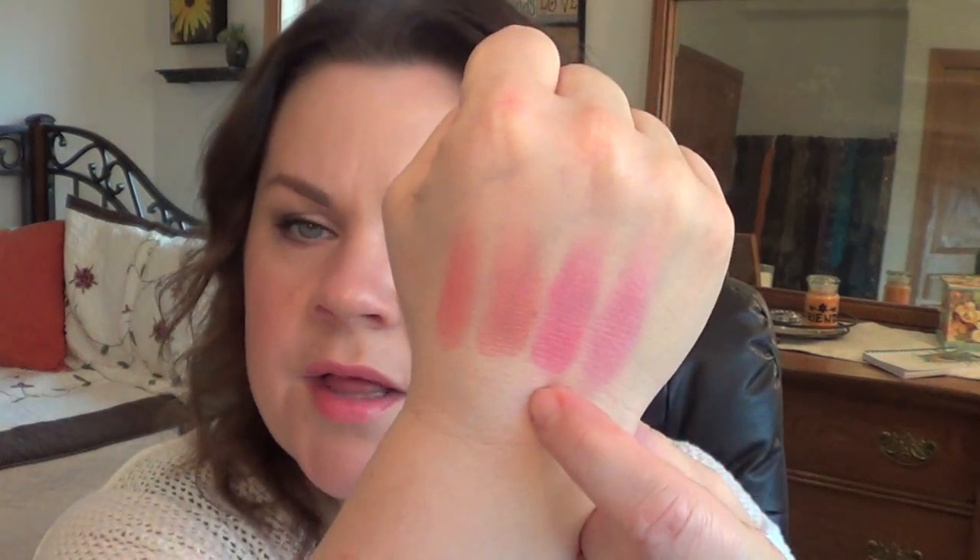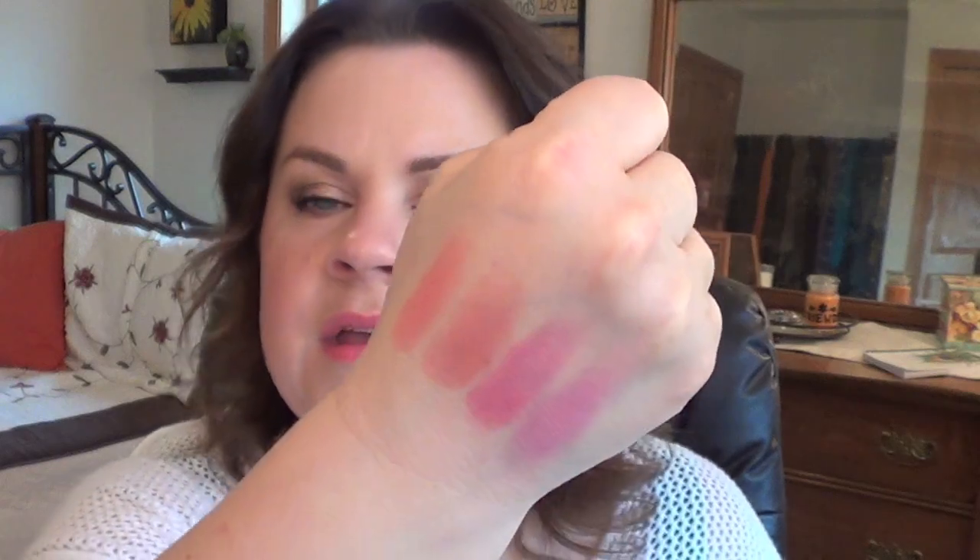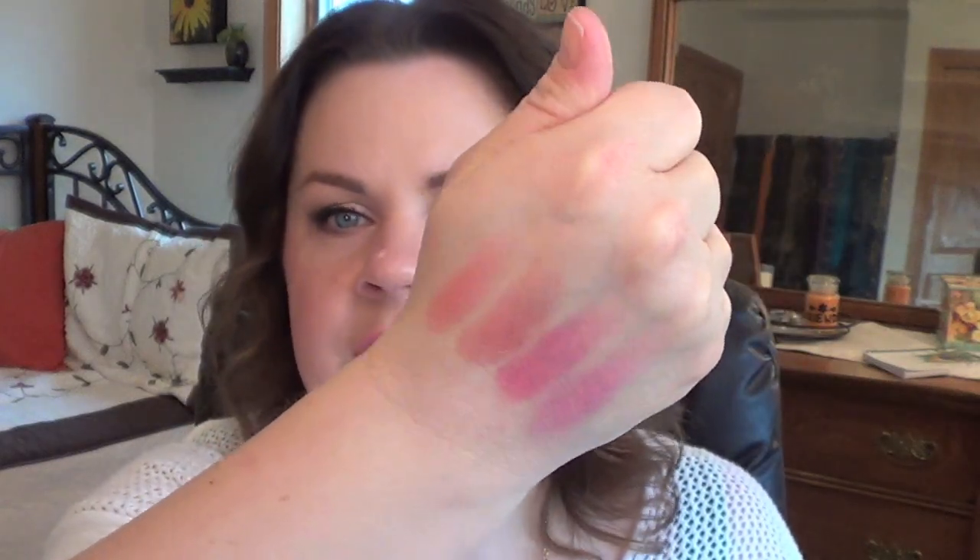So here are all four swatches next to each other: Berry Pop, Plum Pop, Ginger Pop, and Peach Pop. How many times can I say pop in one video?